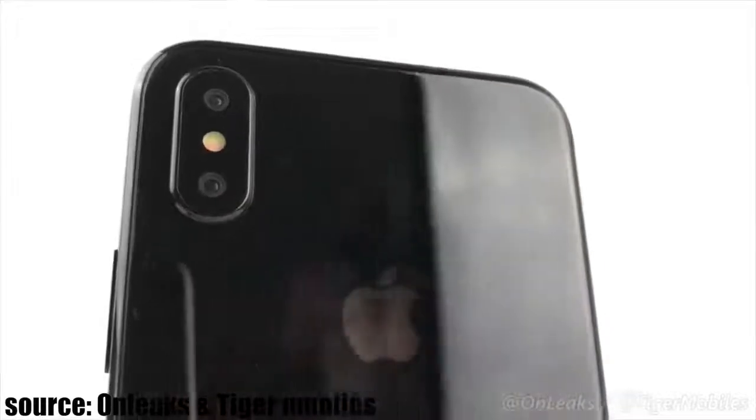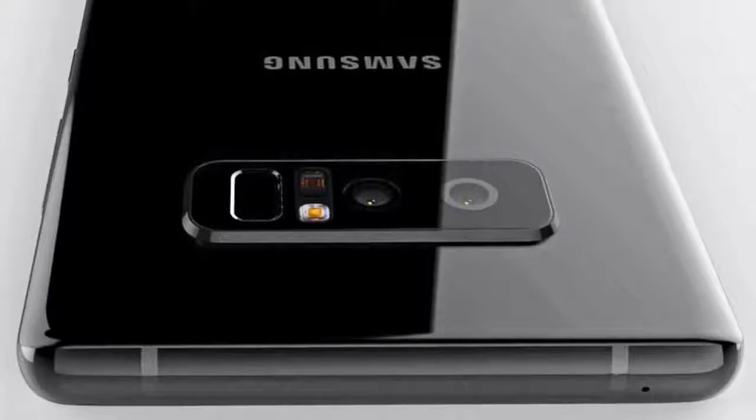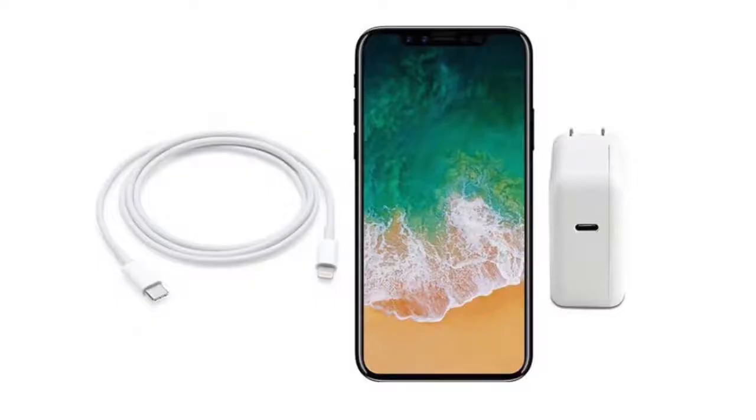Guys, I'm gonna be honest here — I'm actually more excited about the iPhone 8 than the Galaxy Note 8 as far as the current news and everything goes. We also have a new leak that says the iPhone 8 will come with a new Lightning to USB-C cable right out of the box that will support fast charging. It can also be used to plug the iPhone directly to the latest MacBook Pros that feature a Type-C port.